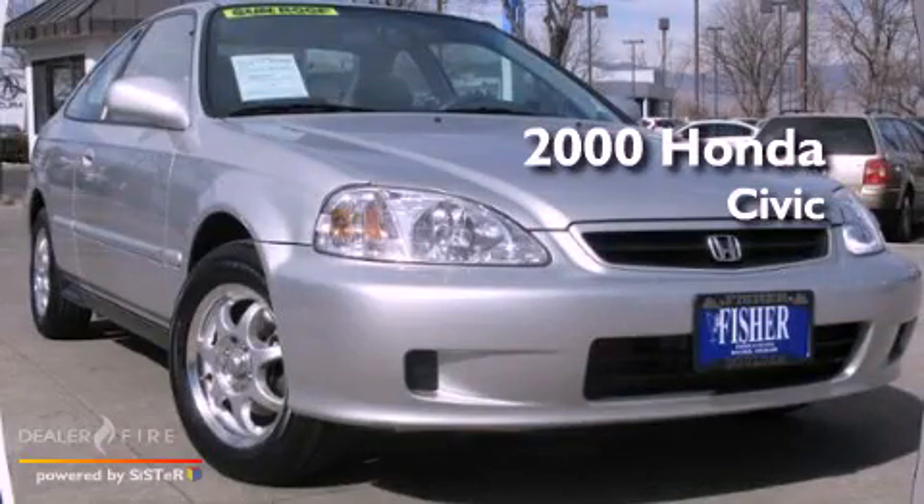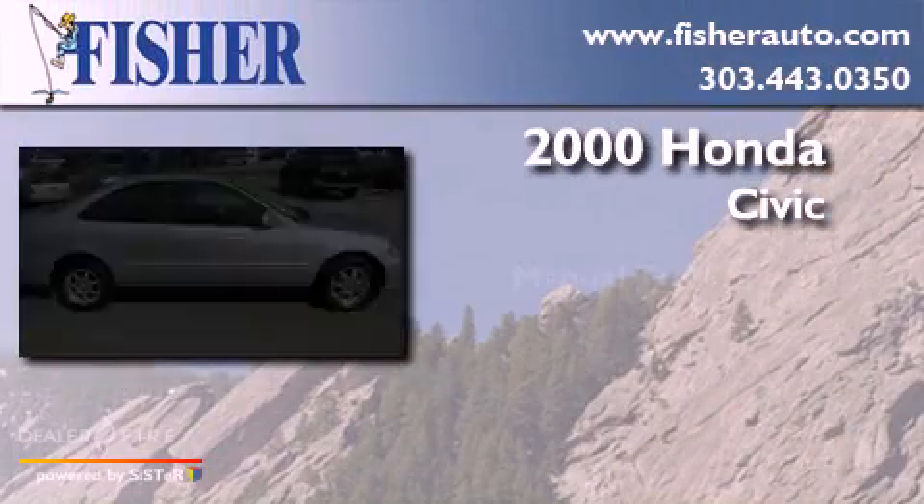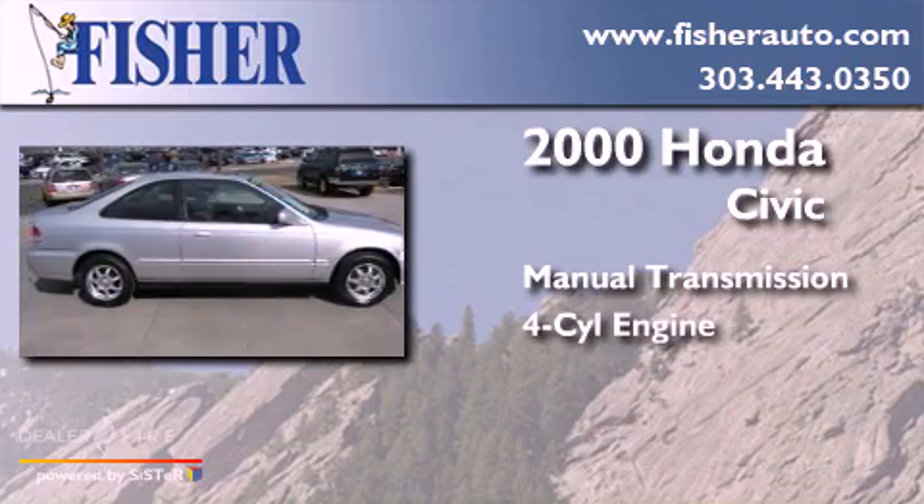This is a 2000 Honda Civic. This car has a manual transmission and a four-cylinder engine.